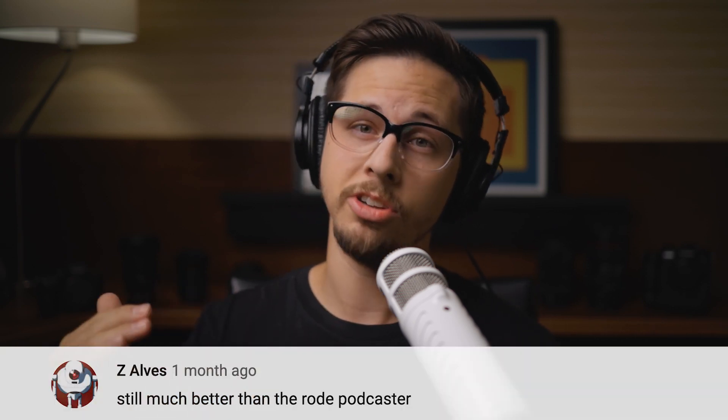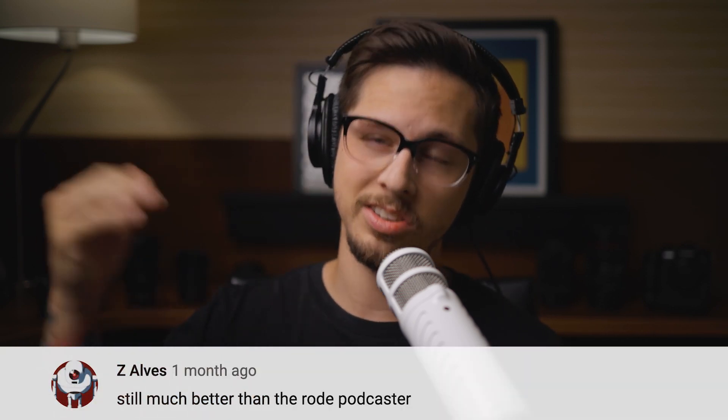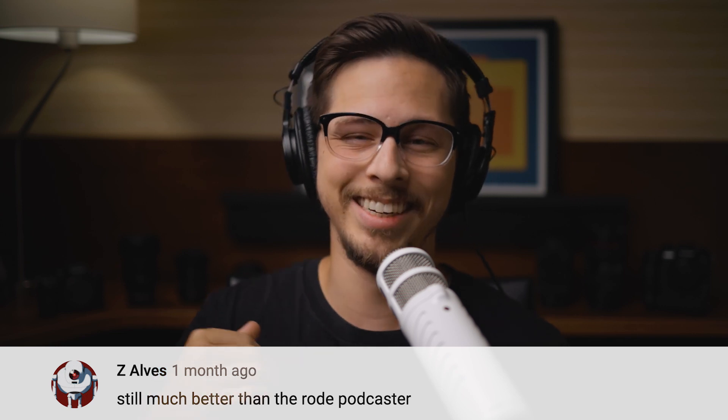The Rode Podcaster — finally, we meet. I've had a lot of my subscribers just hate on this microphone ruthlessly. The leader of that pack would be Z Alves. He has commented on a lot of videos just being like, 'This microphone sucks in this video, but it's still better than the Rode Podcaster.' I needed to find out how bad this is — maybe he got a bad one if he tried it out.